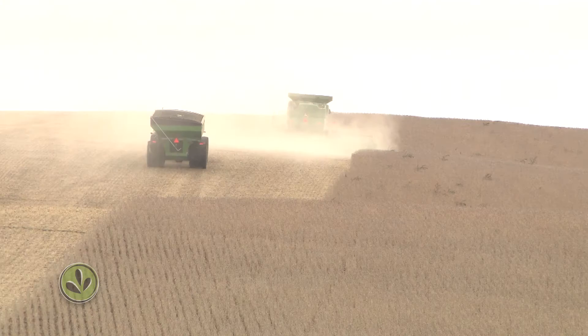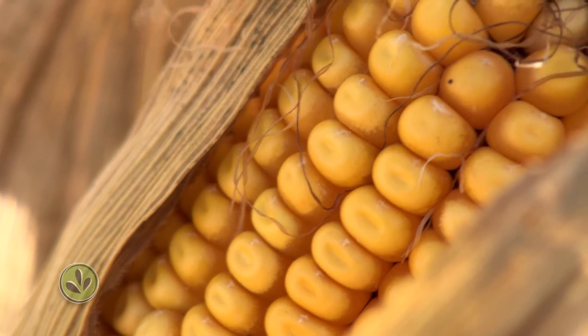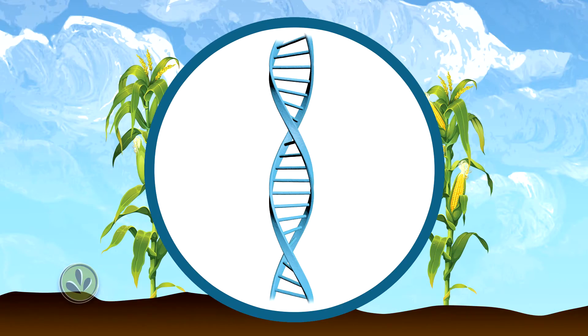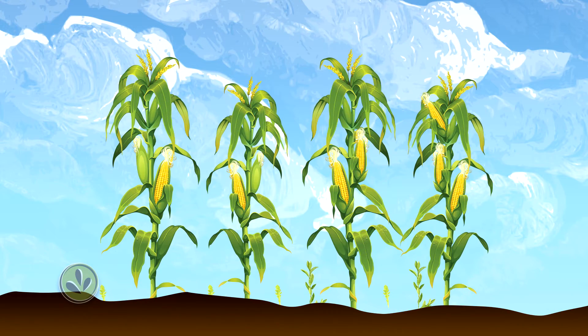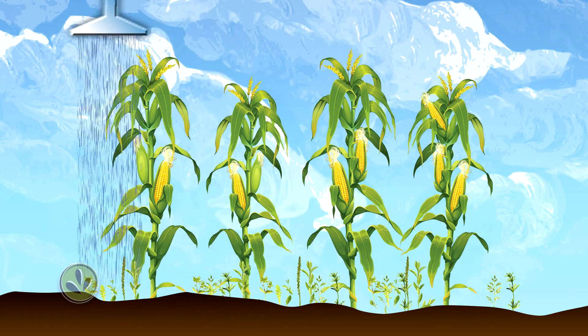Many processed foods contain corn syrup or soybean oil. Most corn and soybeans grown in the U.S. are genetically engineered. Scientists can insert a gene into a variety of corn, for instance, to make it immune to a weed killer. So when farmers spray their fields, the weeds die, but the corn doesn't.